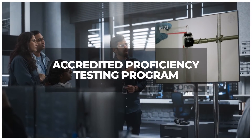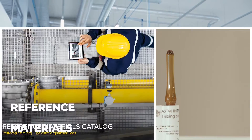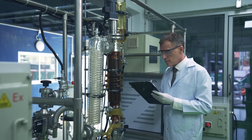Use our accredited proficiency testing programs to monitor performance and compare your results with laboratories worldwide. Validate instruments and reduce risk with reference materials, featuring highly accurate reference values with low uncertainty estimates.